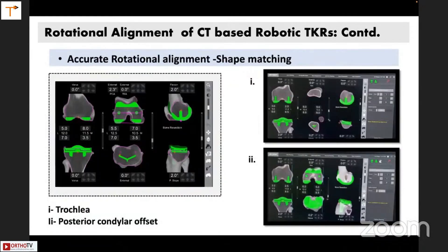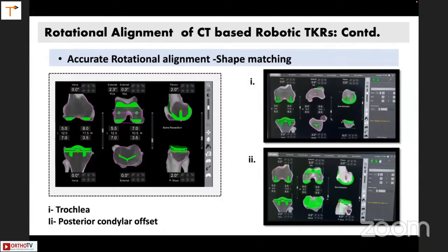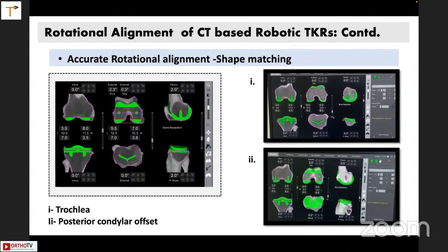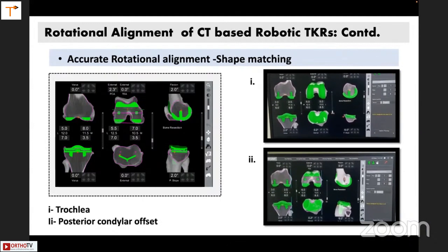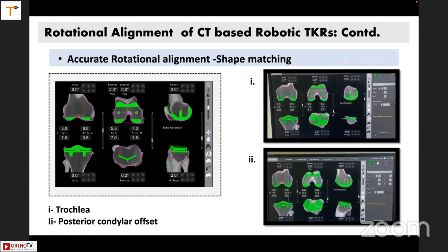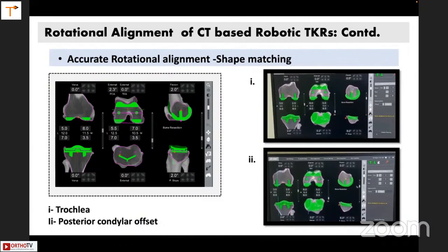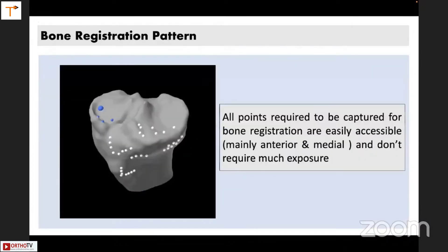Accurate rotational alignment can lead to shape matching of the implant to the patient's anatomy. When the trochlea of the implant is parallel to the trochlea of the patient, you get better patellofemoral biomechanics. At the same time, when the posterior condylar offset of the implant is the same as the patient's posterior condylar offset, you will get better flexion and better contact in flexion.